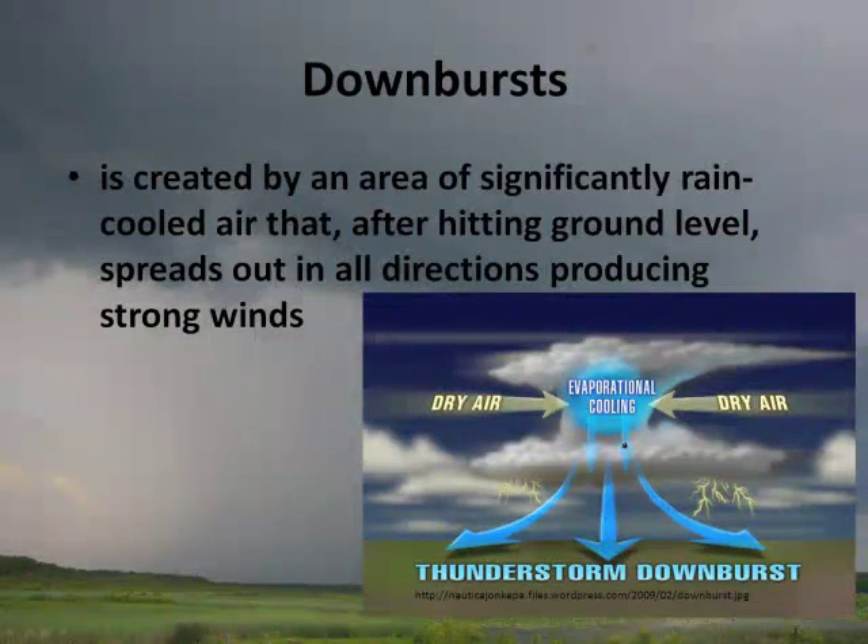There's something also called a downburst. Downbursts are pretty amazing things. You have all this rising air, and sometimes the air will immediately drop very quickly and it can cause a huge issue — it can collapse buildings. It's an area of significantly rain-cooled air that, after hitting the ground, spreads out in all directions, producing very strong winds.